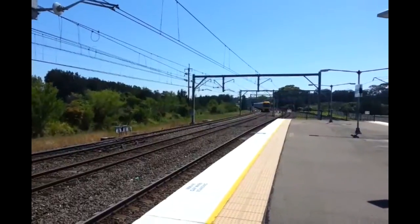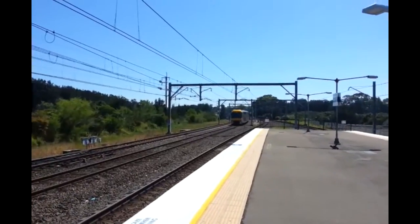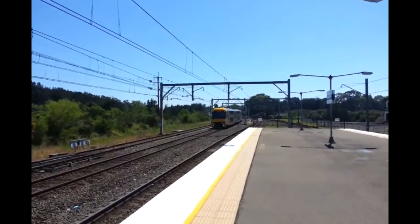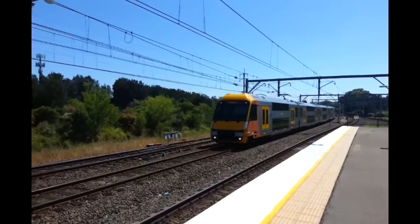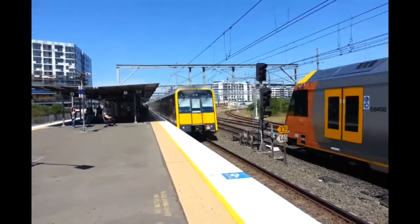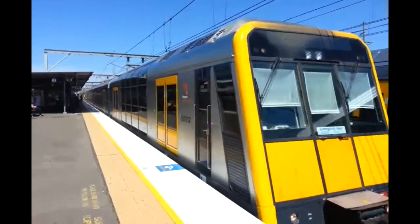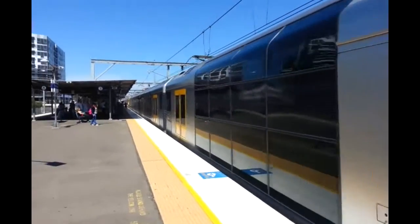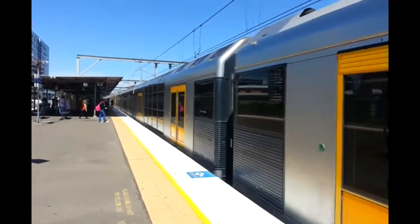We have a Waratah passing off to the side of Platform 3 for Kingsgrove, set is A9. We also have a Tangara approaching Platform 3 for a Bondi Junction service, which is front half T102. I'm not too sure about what they used to be so I just don't say anything unless I'm sure.